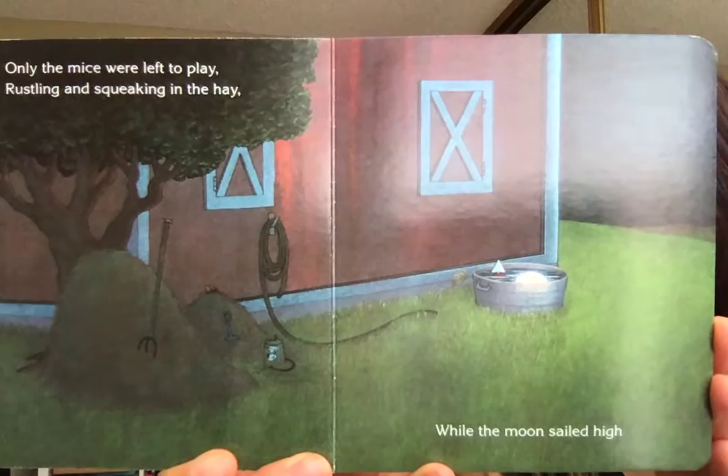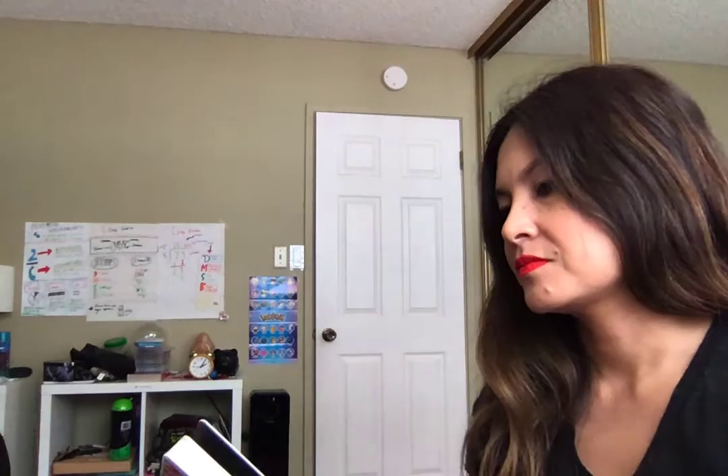Only the mice were left to play, rustling and squeaking in the hay, while the moon sailed high in the dark night sky. The end — see you soon!